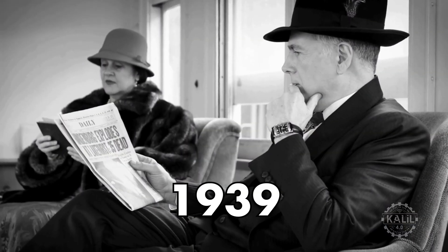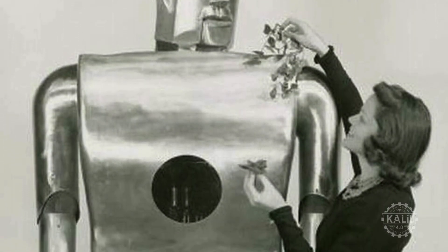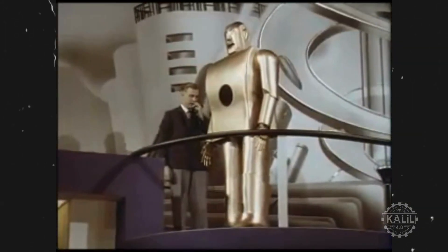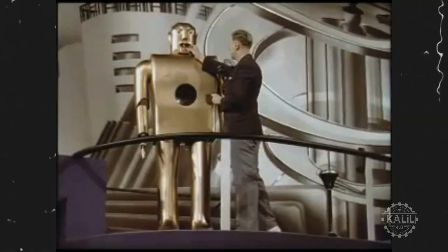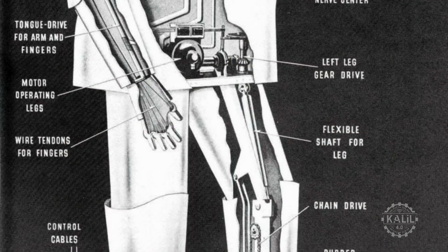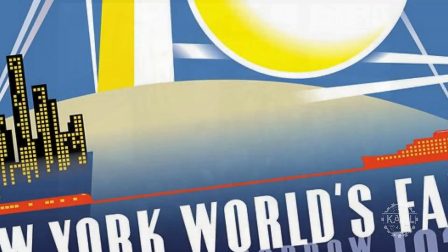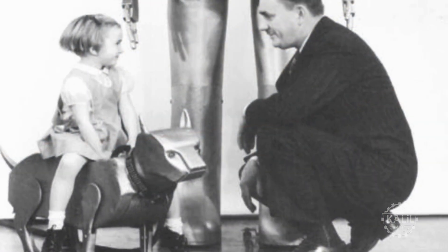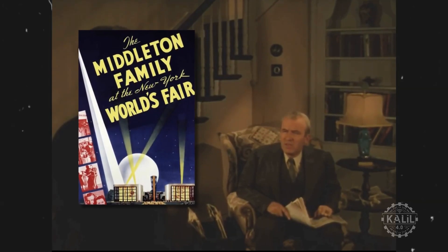In 1939, Westinghouse Electric Corporation set the standard for humanoid robots with Electro. Standing seven feet tall, Electro was capable of amazing feats for its time: walking, moving its arms, turning its head, blowing balloons, and speaking with a 700-word vocabulary. Powered by motors and controlled by a series of commands, Electro amazed crowds at the 1939 New York World's Fair. Joining it on stage was Sparko, a robotic dog that could bark, sit, and beg. It's a highlight of the 1939 movie The Middleton Family at the New York World's Fair, produced by Westinghouse.